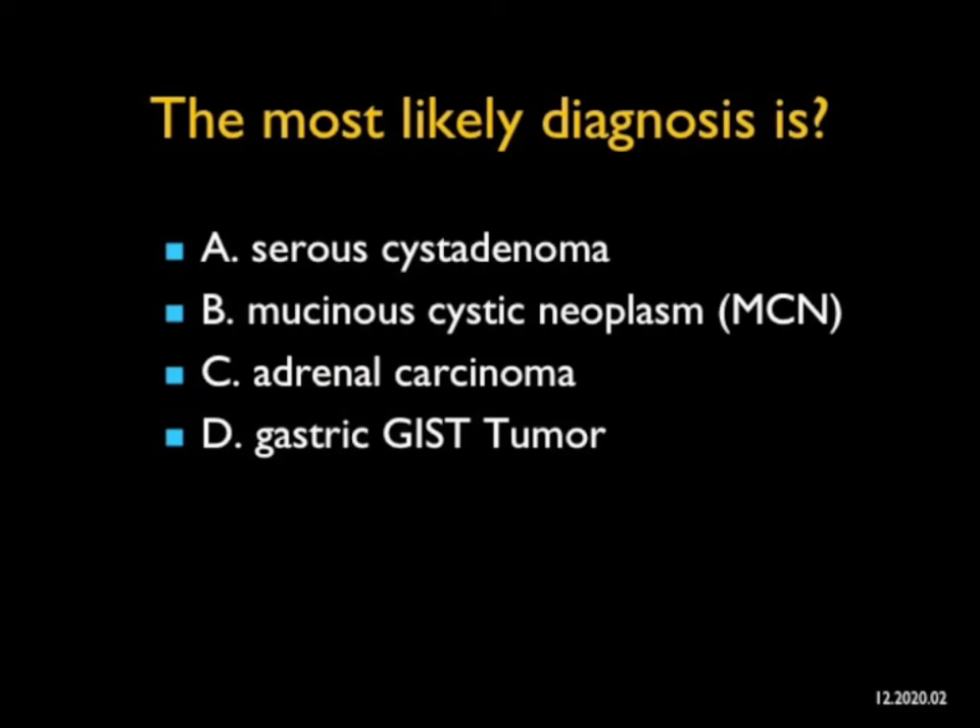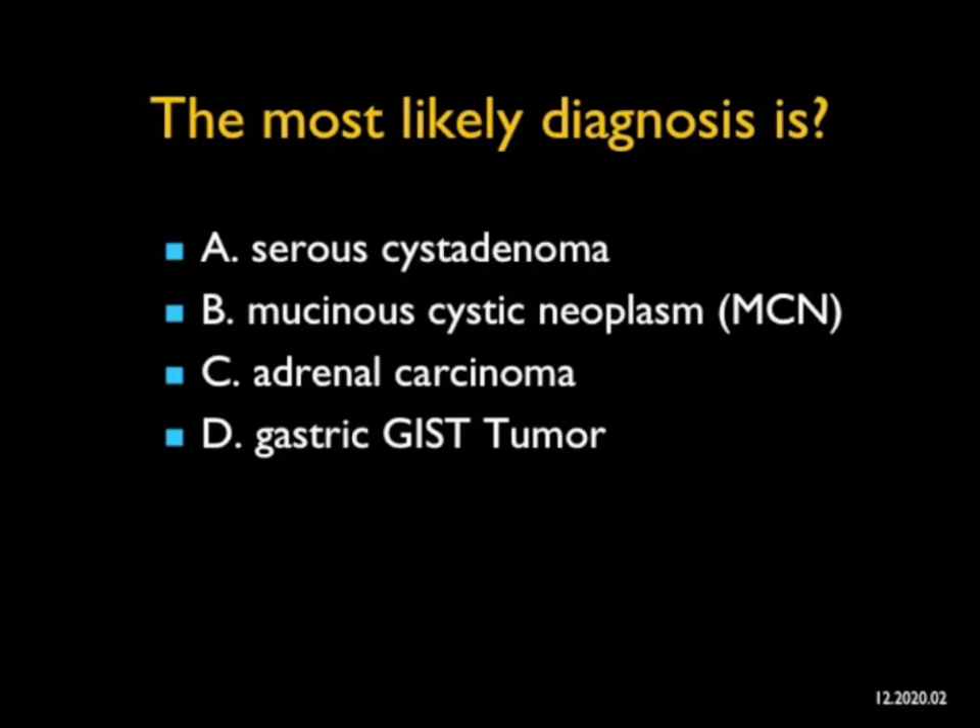In this case, what's the most likely diagnosis? There's a large cystic lesion in the left upper quadrant toward the left mid-abdomen. The first question you can ask is: could this be adrenal? Could this be gastric? Could this be retroperitoneum? Could this be splenic? Yes, those are all possibilities.